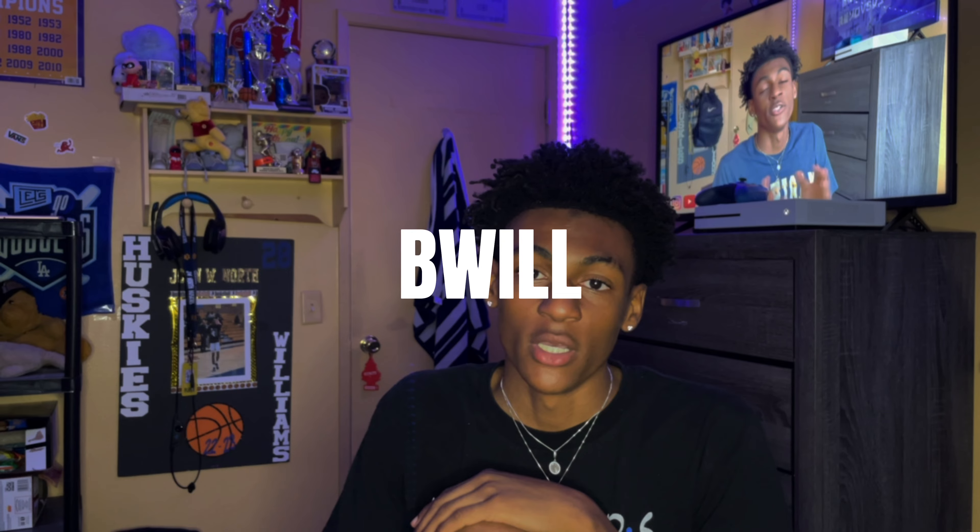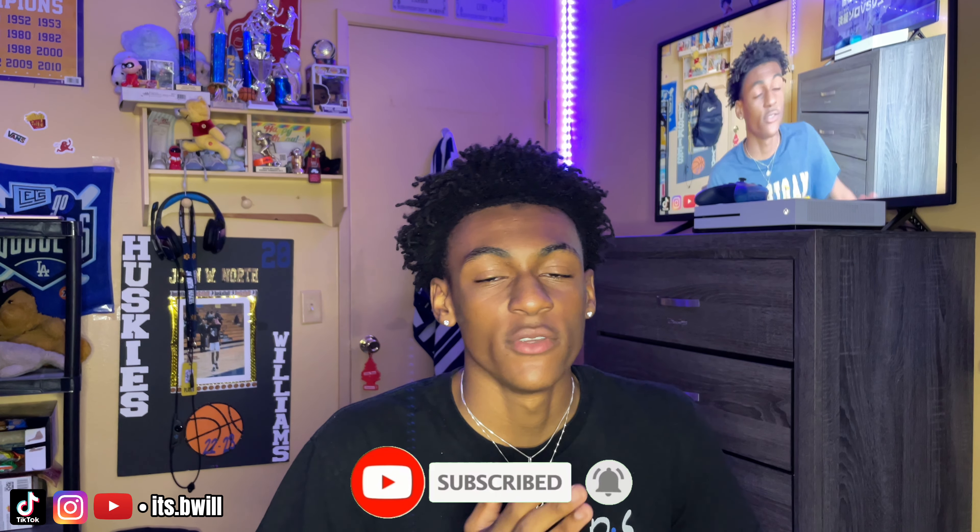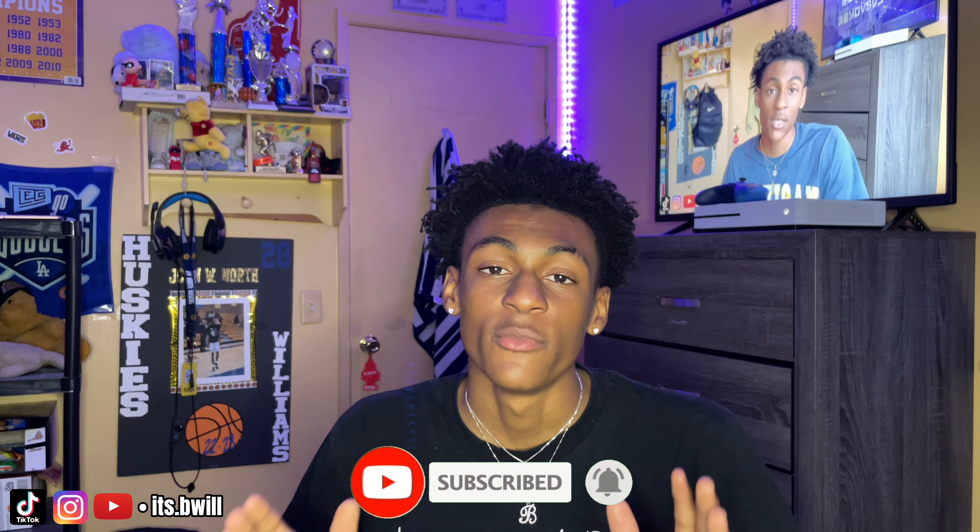What's good y'all, it's bwill back with another video and today I'm finna be giving y'all some free game for my clothing brand owners out there.